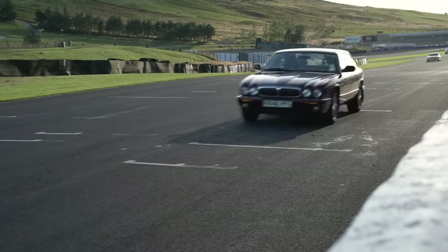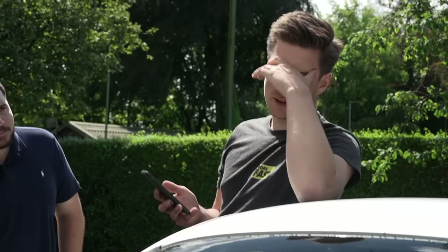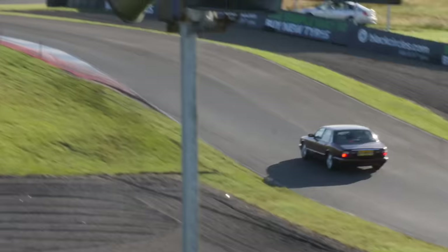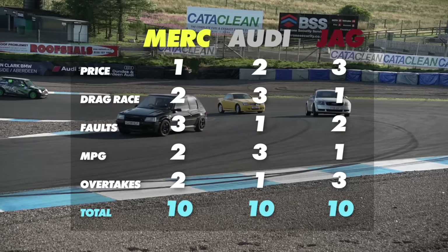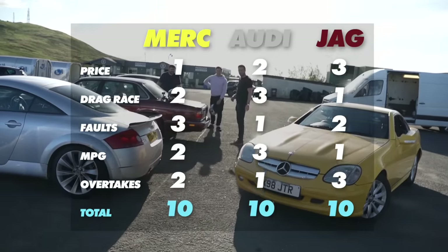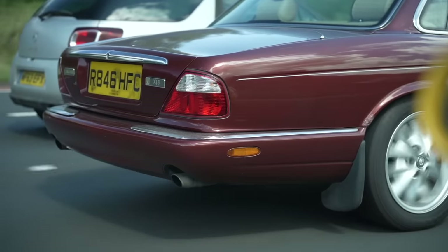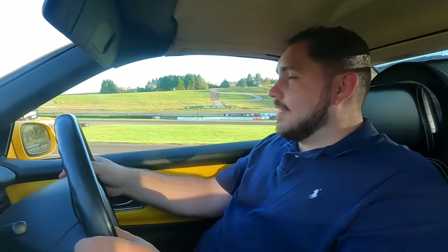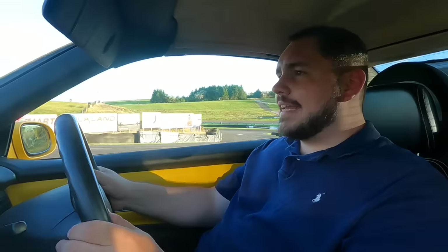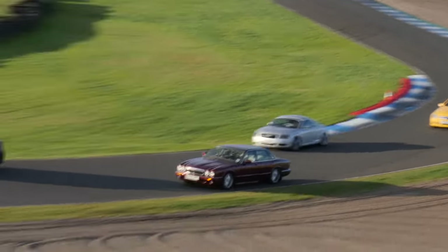Now it's time to look at the final scores. With the price, Will got the most expensive car and Scott got the cheapest. The drag race — I won. The faults — I lost. The MPG — I won again. But then in the overtakes, Scott was so much quicker, Will in second, and me in third. And you're not going to believe us, but it adds up to exactly 10 points each — a three-way tie. So, whether you buy a two-wheel-drive TT, a yellow SLK, or a very rusty V8 Jaguar, you're going to have just as much fun for the money. Track day's finished — probably one of the best days I've ever had.